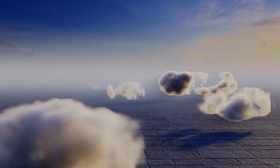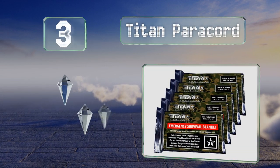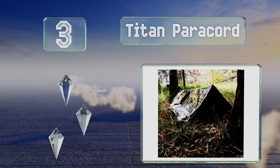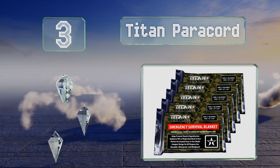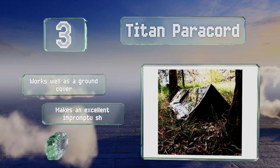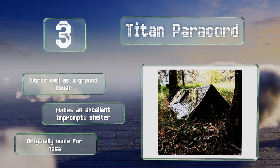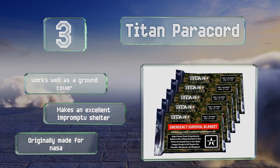Nearing the top of our list at number 3. Whether you're hiding from an enemy or just don't want predators to spot you while you're sleeping, the camouflage print of the Titan Paracord will offer you low visibility and keep you safe. It's also available in bright colors to aid in search and rescue situations. It works well as a ground cover and makes an excellent impromptu shelter. It was originally made for NASA.